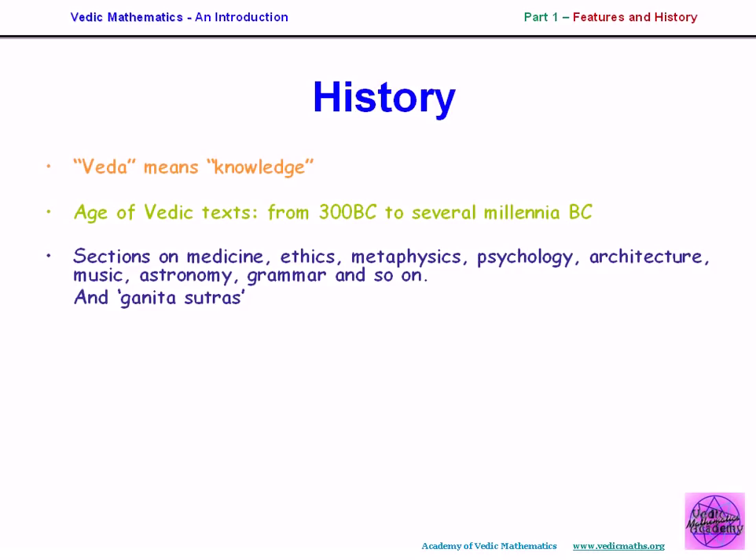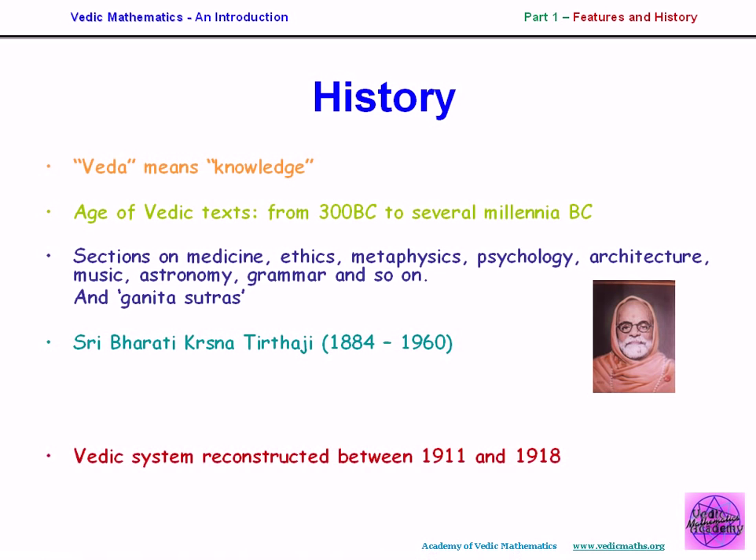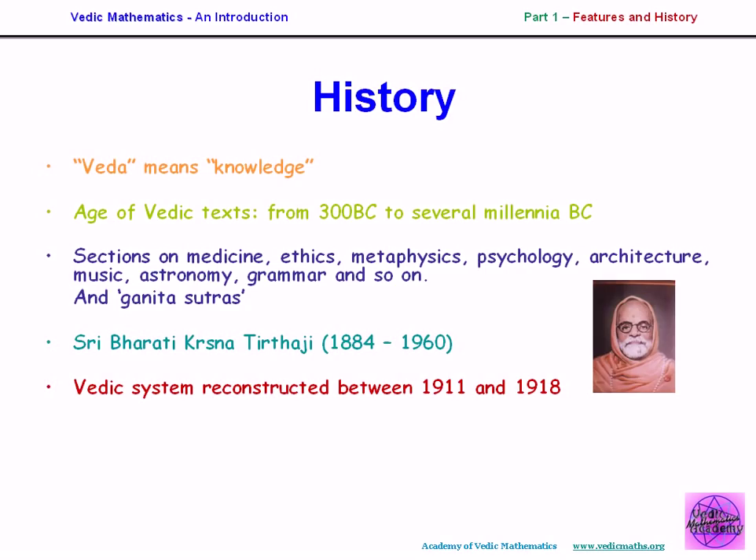The scholars rejected those sutras and said this was nonsense. Around that time there was a brilliant Indian scholar, Sri Bharati Krishna Tieterji. He heard what the western scholars were saying about the Vedic texts and the Ganita sutras, and he determined to look into it. Here's a picture of him. He reconstructed this system contained in the Ganita sutras between 1911 and 1918, and wrote 16 books expounding the system.